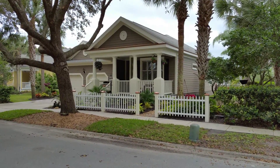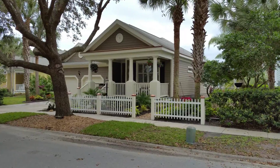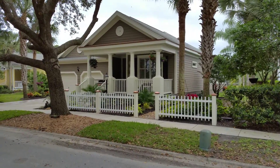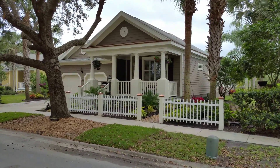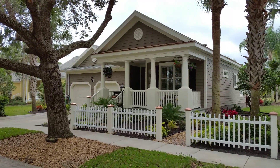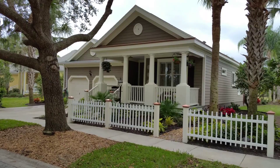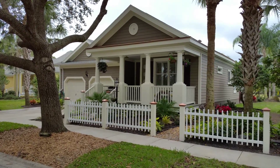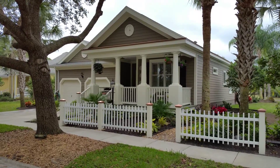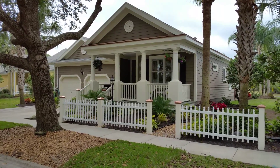Here we are at 7 Heron Court in the beautiful subdivision of Grand Haven. This beautiful bungalow style home offers three bedrooms and three full baths. Nearly 1,700 living square feet with an additional room off the back that adds an additional 460 square feet of living, which is also heated and air-conditioned by a wall unit.